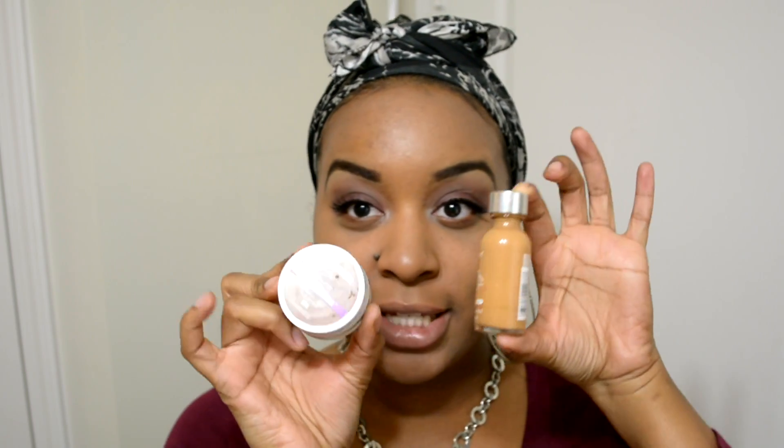I mixed the L'Oreal True Match Foundation in Golden Beige and the CoverGirl Clean Foundation in shade 360 together — totally different foundations, but I'm trying to use them up. I put the darker one on the outside and the L'Oreal on the inner. I know these foundations make me oily within a few hours, so I'm going to test if this powder keeps me matte longer.